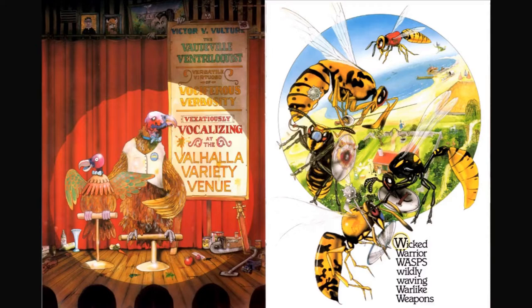Victor V. Vulture, the vaudeville ventriloquist, versatile virtuoso of vociferous verbosity, vexatiously vocalizing at the Valhalla variety venue. I see a vampire and there's a vase, I also see a violin.